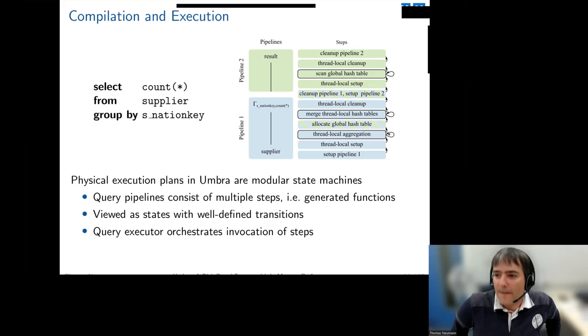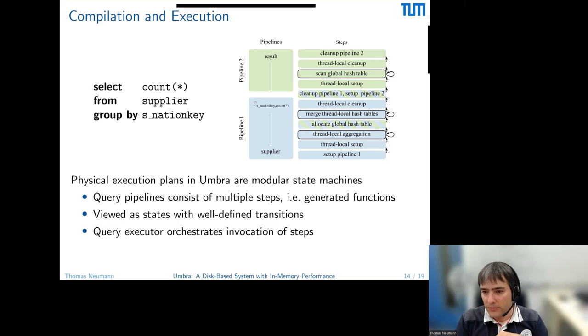Q: How does the database decide whether to use LLVM or the fast emitter for a given query plan — is there some statistics to predict the LLVM speedup before compiling? Within each pipeline, we keep track of progress. For example, the scan of 'supplier' tells us what fraction of the table has been read, giving us an estimate of how far we are. This lets us predict how long we'll need to finish. We have a model that estimates LLVM compile time...